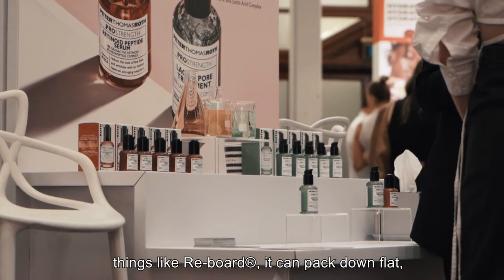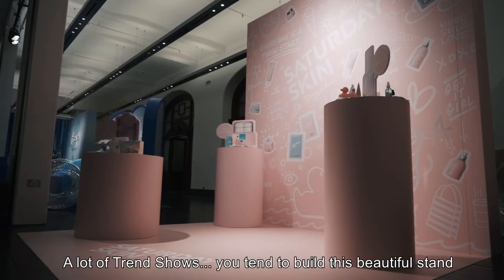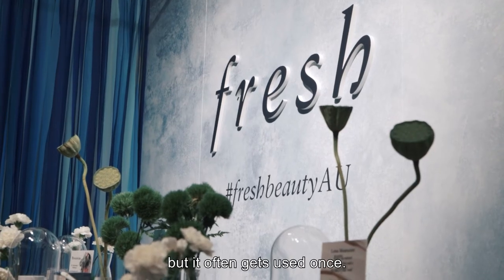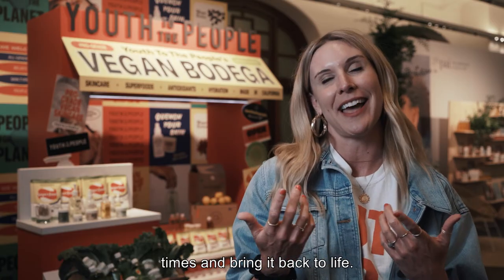They get packed down flat, you can travel with it, reuse it — that's a big thing. A lot of trade shows, you tend to build a beautiful stand but it often gets used once. So something like Reboard, you can use it multiple times and bring it back to life.